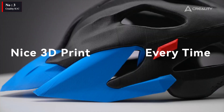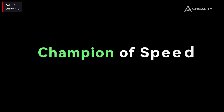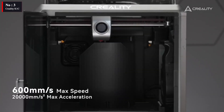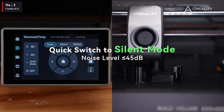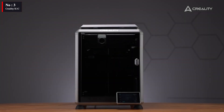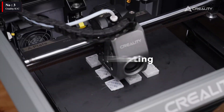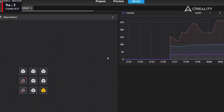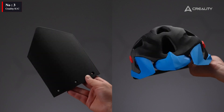The AI camera for real-time print monitoring, time-lapse recording, and failure detection is one of the features of the K1 Max or the K1 Upgrade Kit that caught my attention. The two machines scored a respectable 26.5, and the K1's print quality was comparable. The K-Series of Creality 3D printers currently establishes a comfortable standard for construction quality.